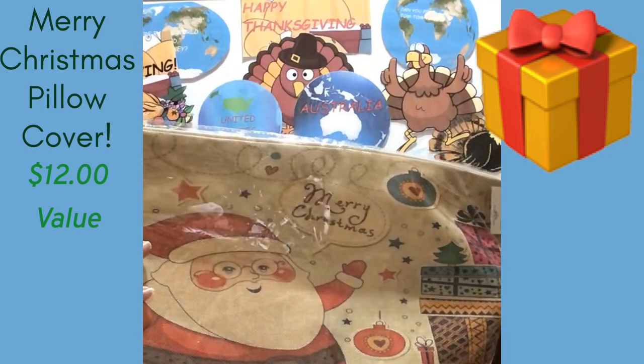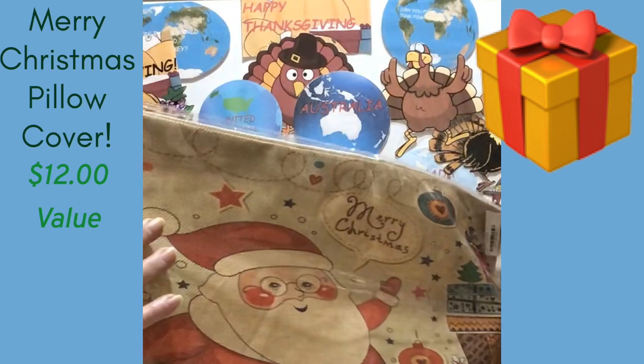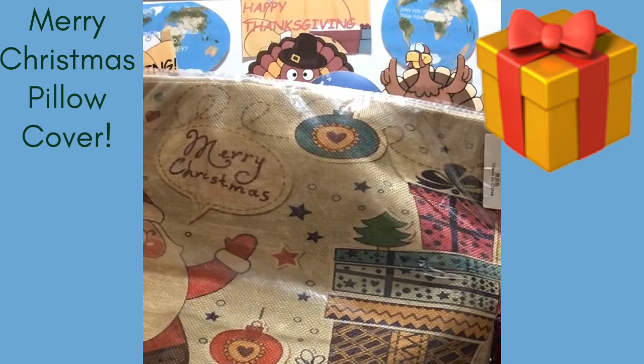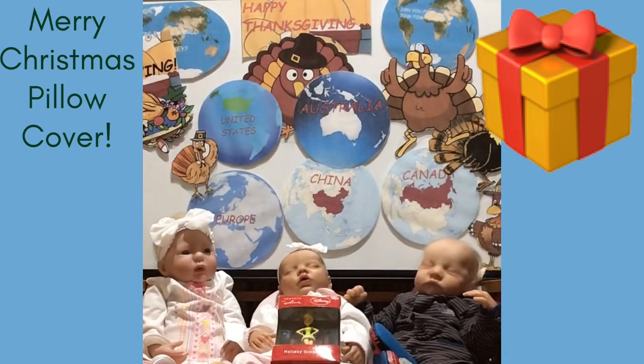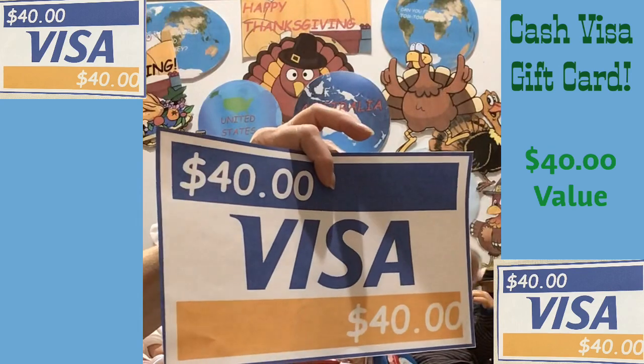We also have a beautiful pillowcase cover for Christmas as part of this giveaway package — a beautiful little Santa with packages. I think it's awesome, and that's part of your giveaway package.